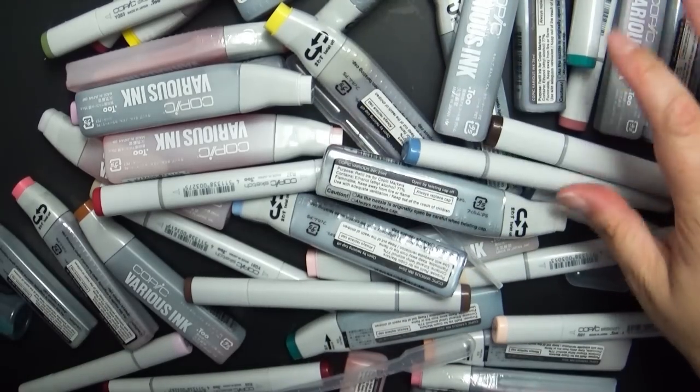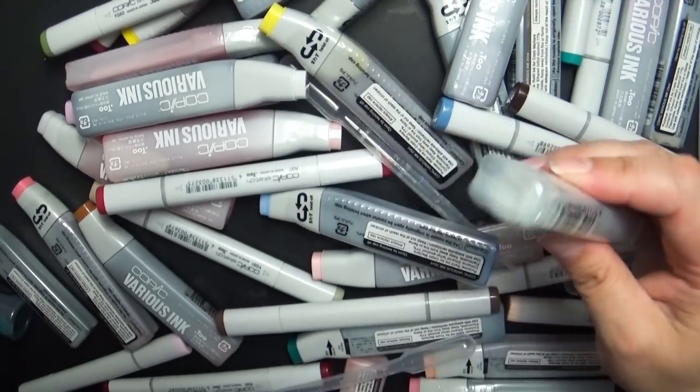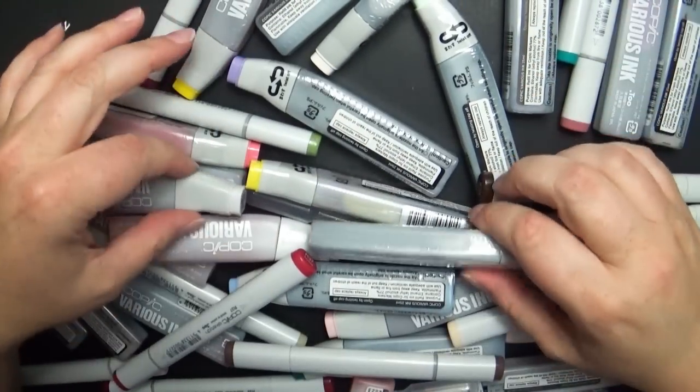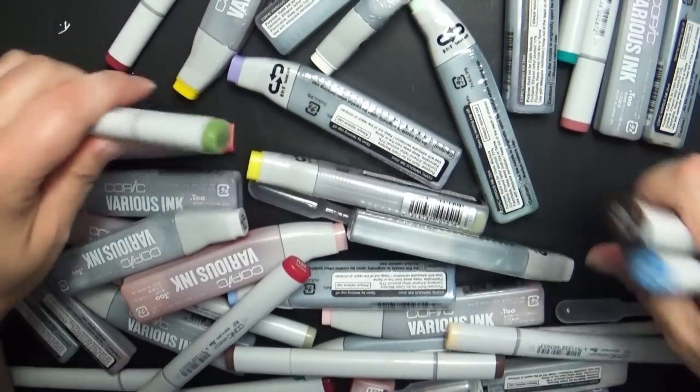So about 17 markers and 27 refills. The grand total of all of this would have been over $400, but because it was 50% off I got it for $200.